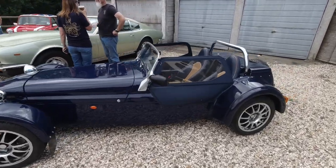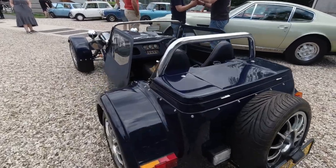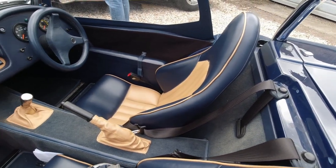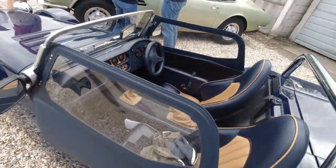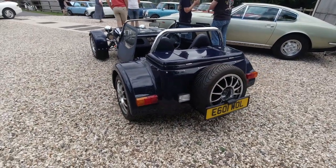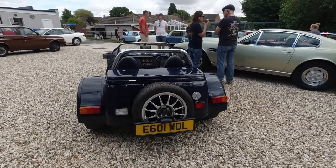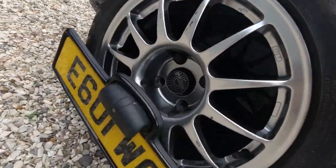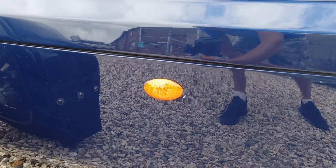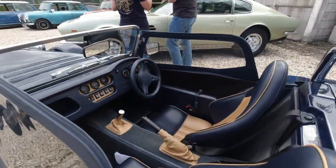You could be forgiven for thinking this is a Caterham — it isn't. It's a Westfield, a similar sort of concept, based around the original Lotus 7 or Super 7. There's Mini switchgear in there and possibly leather seats or vinyl — quite luxurious for a small kit car. My uncle actually had one of these back in the 80s or 90s. Very popular little alternative to a Caterham. It uses indicator lights from a Mini and I think headlights from an Escort Mark VI as well — a car that uses bits and pieces from other vehicles.